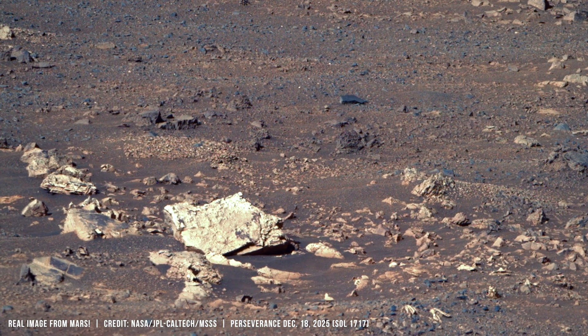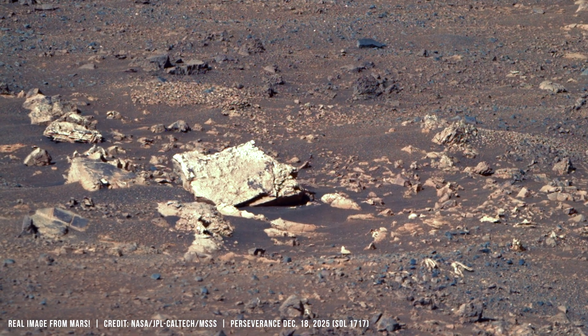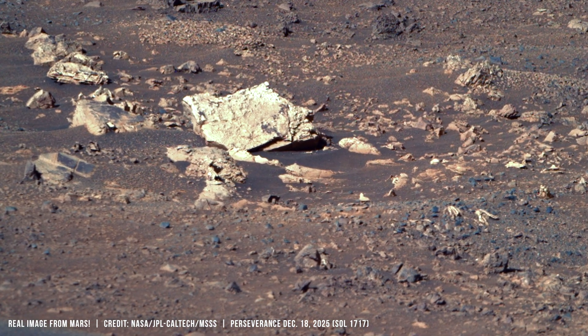Many surfaces show thin, flaky textures. Layers peel, curl, and overlap.